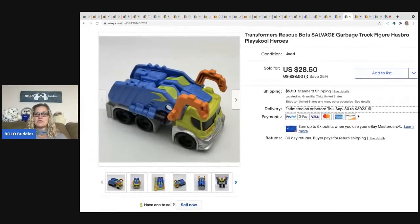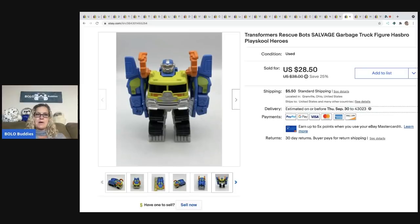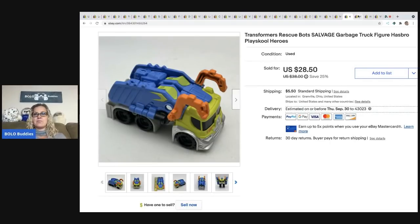The next item I sold is a Transformers Rescue Bots Garbage Truck — it's Playskool Heroes. Whenever I find these I buy them. They range from $10 or less up to $30 or $35, which is the most I've sold one for. I typically pick them up in bundles from Facebook, thrift stores, and garage sales — relatively easy to find. I sold this one for $28.50 and the buyer was all in for $36.54. I have videos showing how to open them over on my Reseller Testing Products channel.